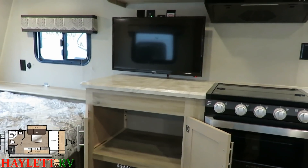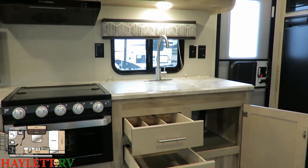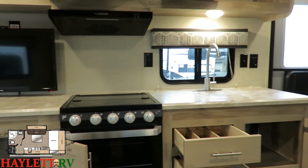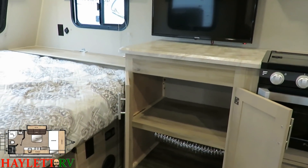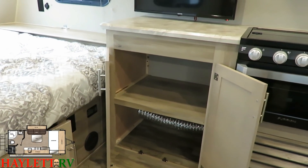Speaking of countertop space, the stove space and counter space over there — that's normal, that's what you usually get in a camper this size. So all of this over here is just bonus cabinet space — counter space with a cabinet below it. That is just extra stuff. Like I said, storage is just in their DNA.